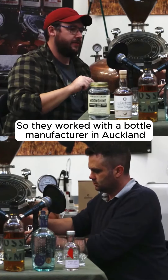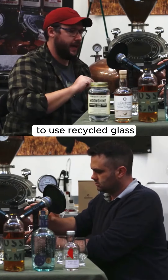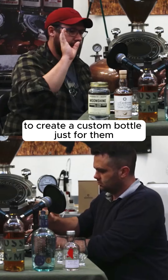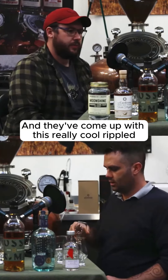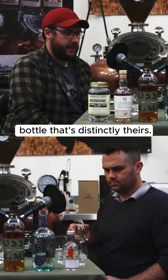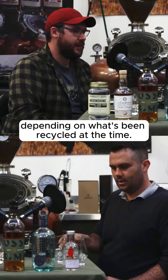So they worked with a bottle manufacturer in Auckland to use recycled glass to create a custom bottle just for them. They've come up with this really cool rippled bottle that's distinctly theirs. And they say it varies from green to blue, depending on what's been recycled at the time.